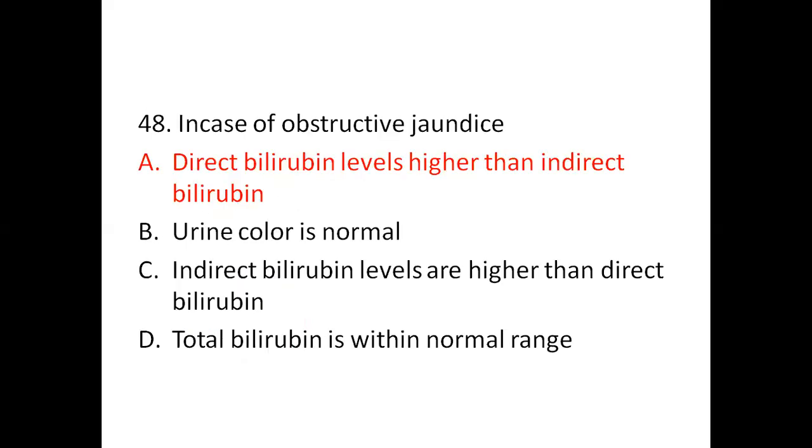Question 48: In case of obstructive jaundice — Option A: direct bilirubin levels are higher than indirect bilirubin. Option B: urine color is normal. Option C: indirect bilirubin levels are higher than direct bilirubin. Option D: total bilirubin is within normal range. The right answer is Option A: direct bilirubin levels are higher than indirect bilirubin.